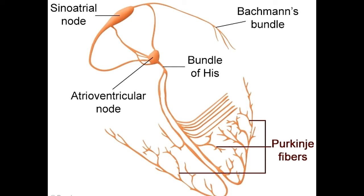The bundle of His, named after Wilhelm His Jr., the scientist who discovered it, bifurcates into the left and right bundle branches, each leading into the respective ventricle. The bundle branches lead to the Purkinje fibers, which carry out the contraction of the ventricular muscles approximately 0.15 seconds after the atria have contracted. It takes less than 0.05 seconds for the impulse to travel from the bundle of His to the Purkinje fibers. This contraction generates the force necessary to push the blood out of the ventricles.